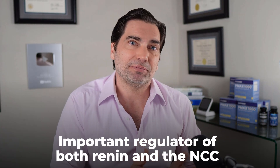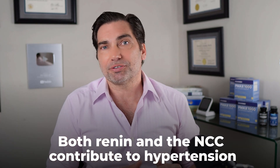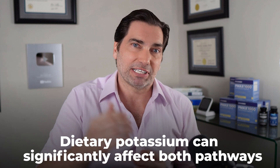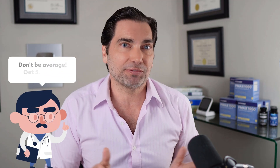Potassium is a key contributor to both the renin pathway and modulation of the NCC, both of which are directly related to the development of hypertension. Adding potassium to the diet can affect both of those pathways meaningfully, and blood pressure reductions with potassium can be on par with medications that target these pathways. If you're looking for a natural way to support healthy blood pressure, adding potassium to the diet might be your silver bullet. Your goal should be to get as much potassium as expert guidelines recommend — for most of us, that means doubling intake from about 2,500 milligrams daily to 5,000 milligrams daily.